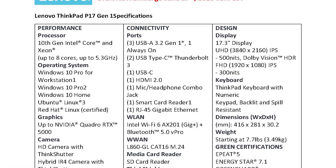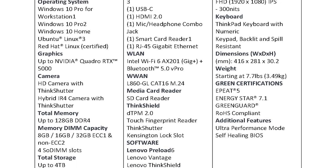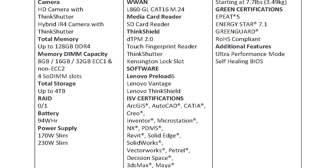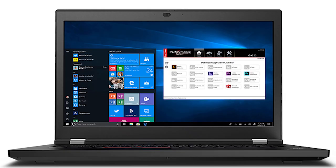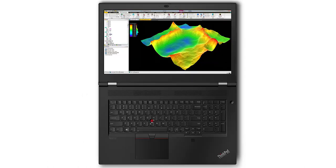The ThinkPad P17 features a 17.3-inch display in either Ultra HD or Full HD. The starting weight is around 7.7 pounds. The graphics card goes up to a Quadro RTX 5000, with up to 128 gigs of memory and four terabytes of storage. The power supply is either 170 watt or 230 watt depending on GPU configuration. For ports, you get three USB 3.2 ports (one always-on charging), two Thunderbolt 3 ports, one Type-C, one HDMI, an audio combo jack, a smart card reader, and an RJ45.